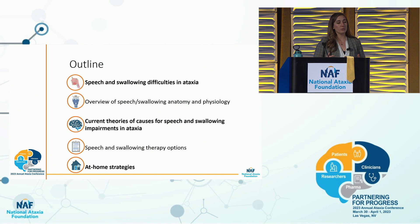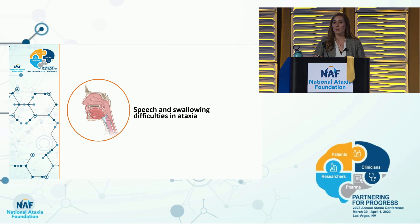This is what I'm going to go over today. First, overall speech and swallowing difficulties in ataxia. Then an overview of speech and swallowing anatomy and physiology — a quick five-minute undergrad 101 class. Then current theories for causes of speech and swallowing impairments in ataxia, current therapy options, and what you can do at home.